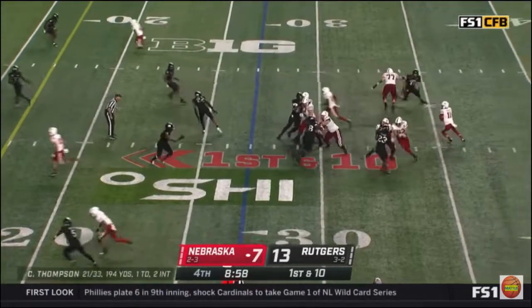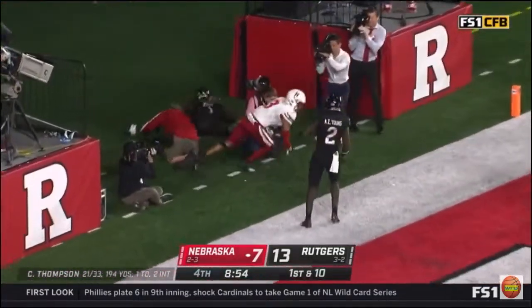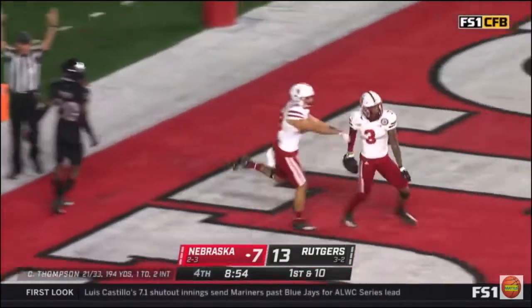Field position here, inside the 30 for Thompson, and he's going right to the end zone — and it's going to be caught. Touchdown. Trey Palmer.